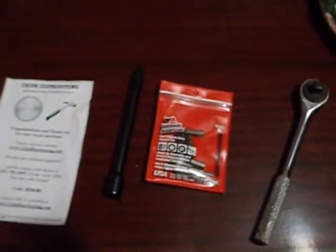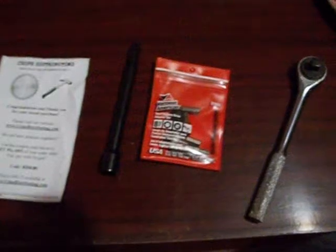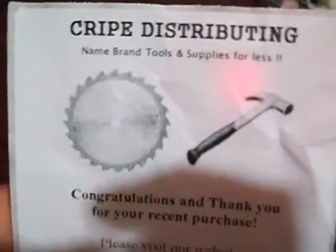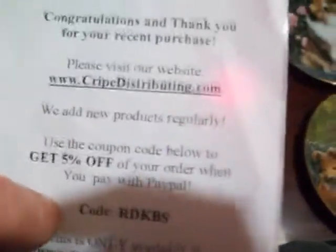It was $8.50 together from the seller on eBay — really good for Torx wrenches. I got them from CRY Distribution; he's pretty good, sent them out really quickly, gave me a tracking number, and it looks like I get five percent off my next order. Not a lot, but still nice.